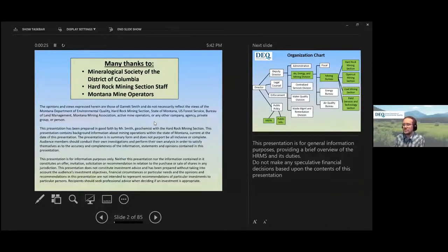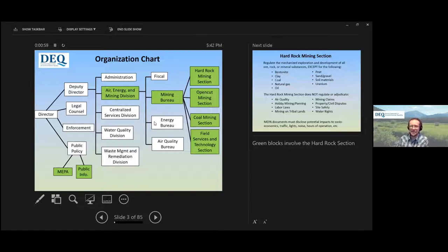Many thanks to you, the Mineralogical Society of the District of Columbia, and to the section staff that helped me put these photos together, and all the mine operators. I try to cite all publications, images, and maps that I use accordingly. A quick disclaimer: this presentation is for information purposes only. I'm not trying to promote any particular companies or give any investment advice, so buyer beware.